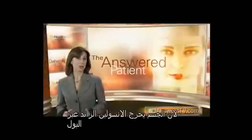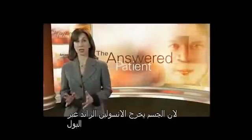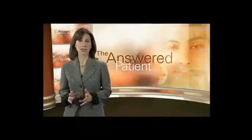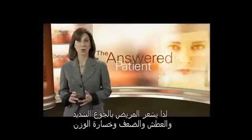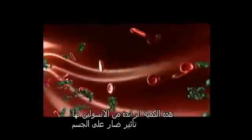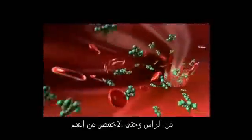Because the body cannot use the excess glucose, it spills over into the urine and is lost. As a result, the body's cells are deprived of the fuel they need in order to function and survive. Most likely, the person will experience extreme hunger and thirst, weakness, and weight loss. This concentration of glucose in the bloodstream has a number of potentially devastating consequences in the body, from the head down to the toes.